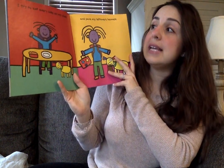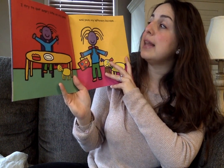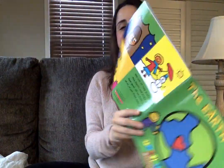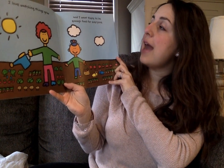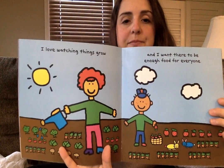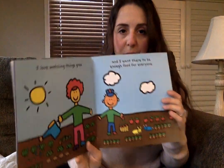I try to eat every bite on my plate and save my leftovers because... I love watching things grow and I want there to be enough food for everyone. It looks like they're making really great choices to help the Earth.